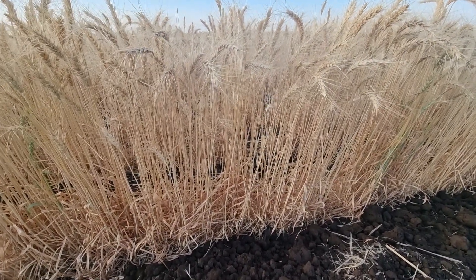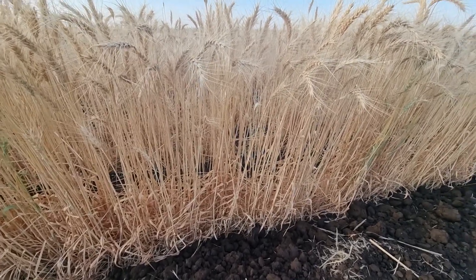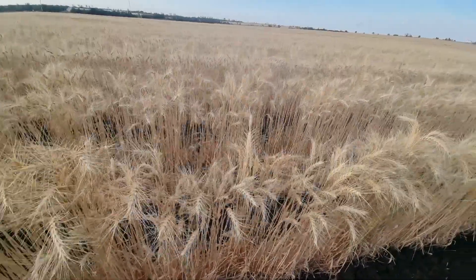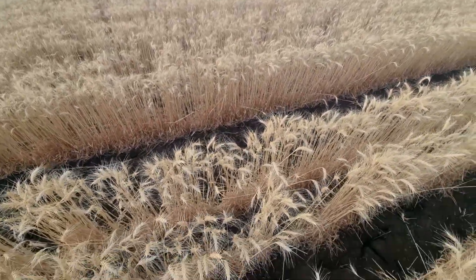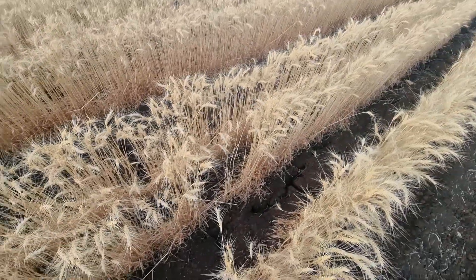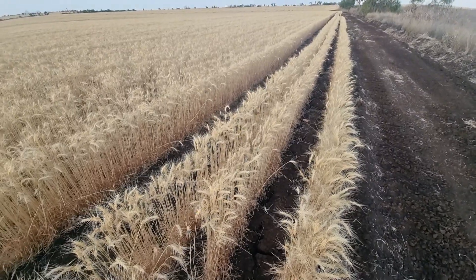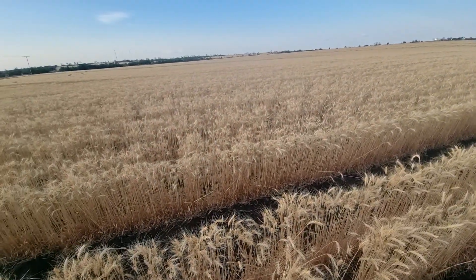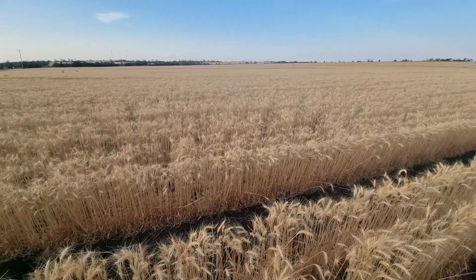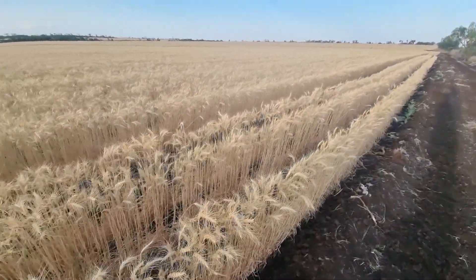When you're regenerating land on a significant scale, you want to make sure that at least 70% of the soil in any location is covered, as you can see here. Where it's not covered, that is where you're going to lose significant moisture. If you could grow a cover crop in between this crop, you'll start to increase your productivity.